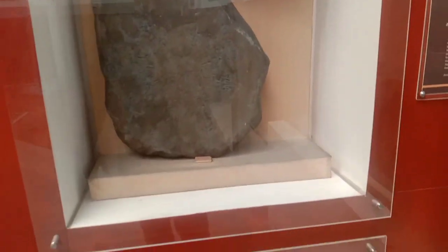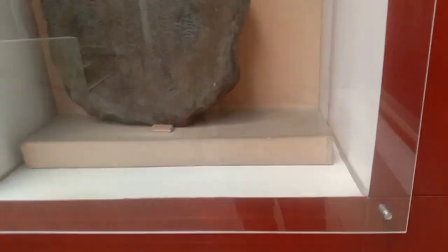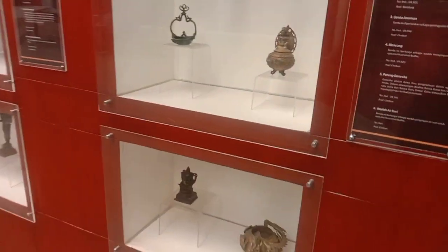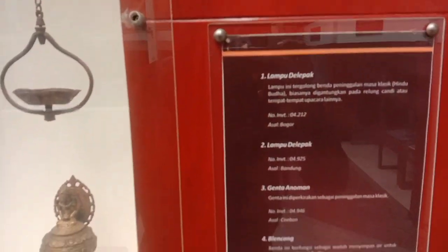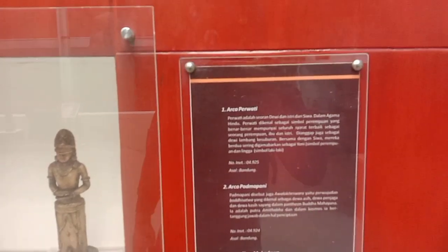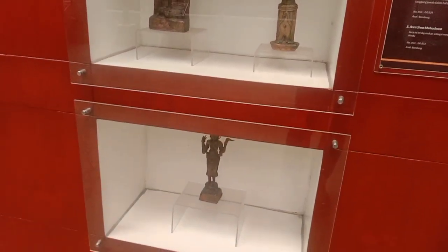There's a yantra, motif tablets — there are so many here. The place is really very large, friends. There's also a statue here. This is Arca Kepala Buddha. There's something that looks like an ashtray. This is called Lampu Delpak, friends — a historical relic. There's also Arca Prawati and Arca Sirwa.